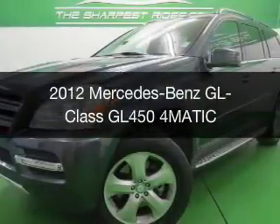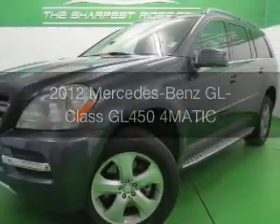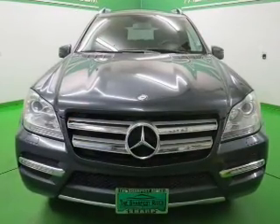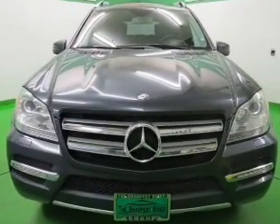This is a used 2012 Mercedes-Benz GL-Class. It's powered by all-wheel drive, an 8-cylinder engine, and an automatic transmission.